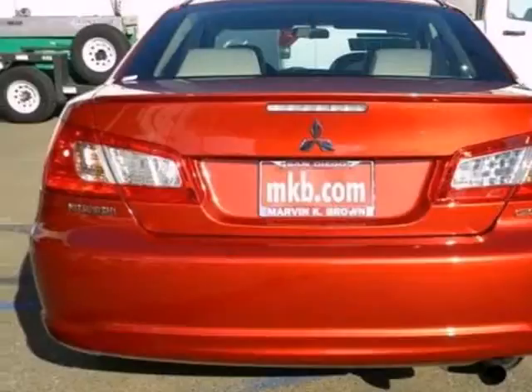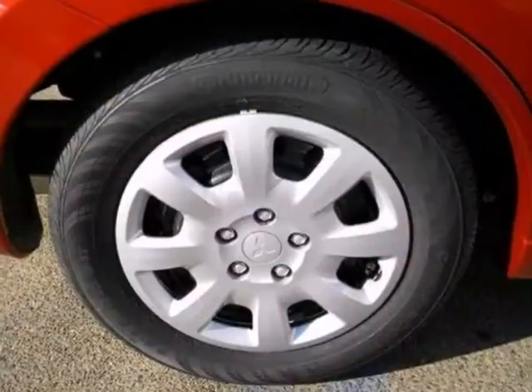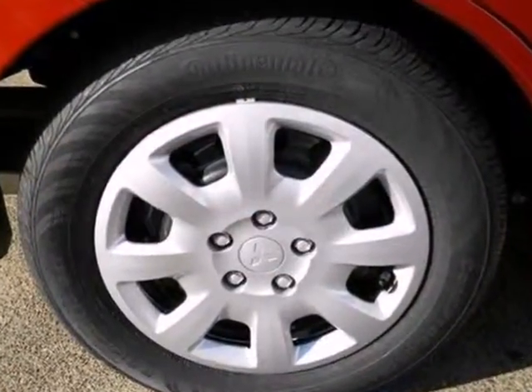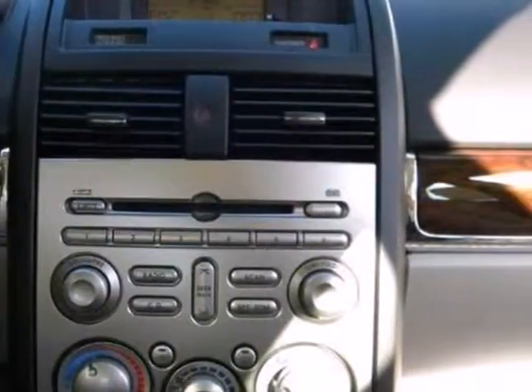It comes with an assortment of pleasing features like cruise control, a CD player with MP3 decoder, power windows, locks and mirrors, ice-cold air conditioning, and the added protection of multiple airbags and anti-lock brakes.